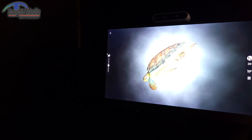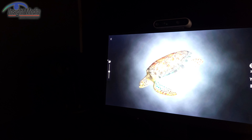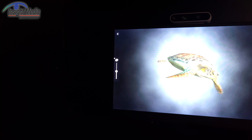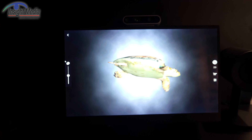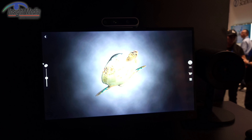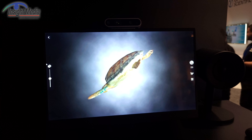It starts to break up at about this angle over here, but it's pretty solid. This is a 4K panel, so the ultimate resolution you're going to see is probably about full HD per eye — somewhere in between that would be the apparent resolution.